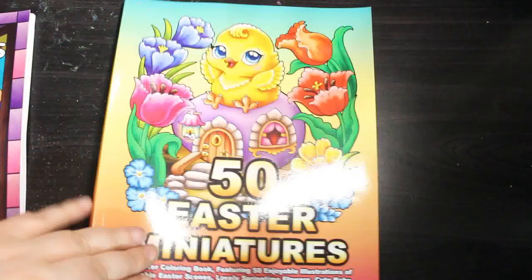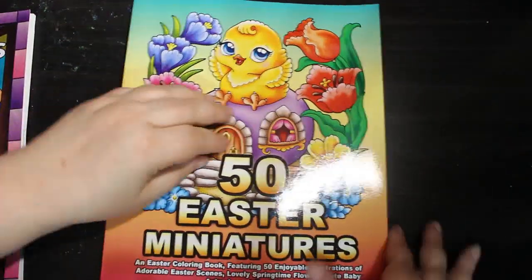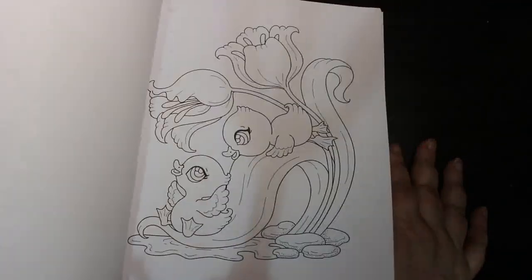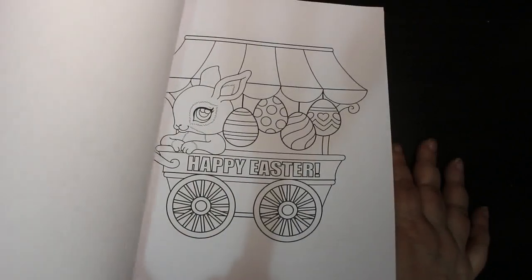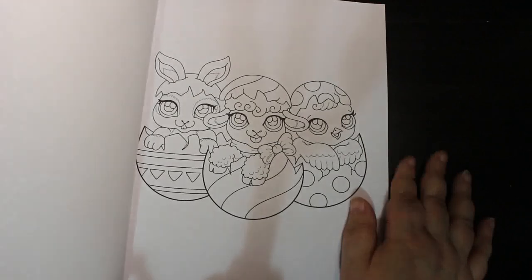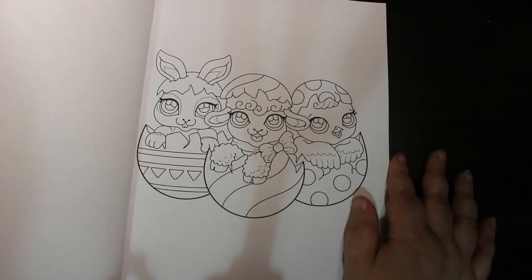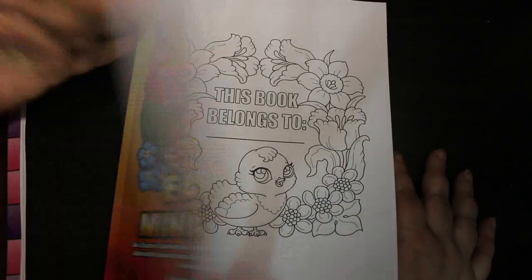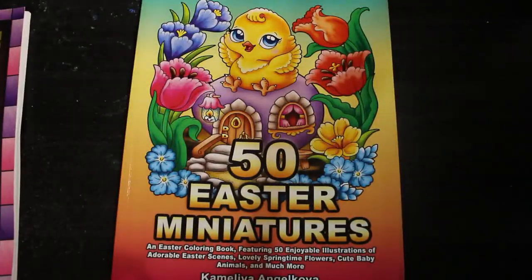Everybody's probably got the next one — Camellia Angel Cove 50 Easter Miniatures. I love Easter stuff and this is so gorgeous. They are so cute. We're actually on Easter weekend but I want to colour in these regardless. I love that one — you've got the lamb, the bunny, and the chick. It's so cute.